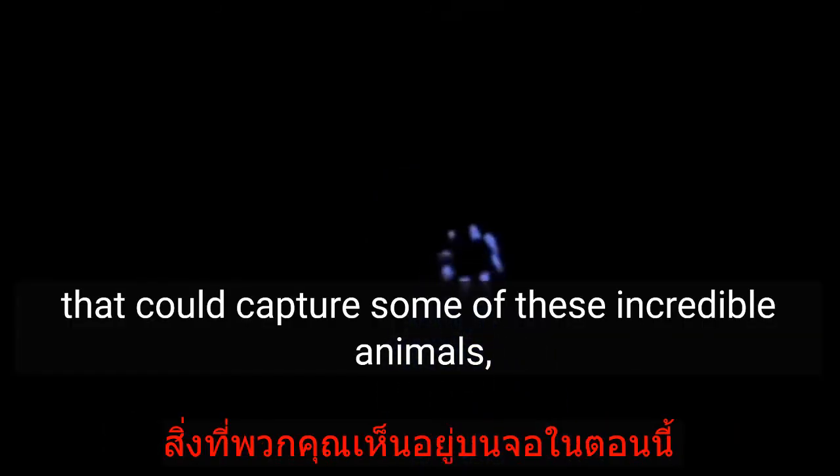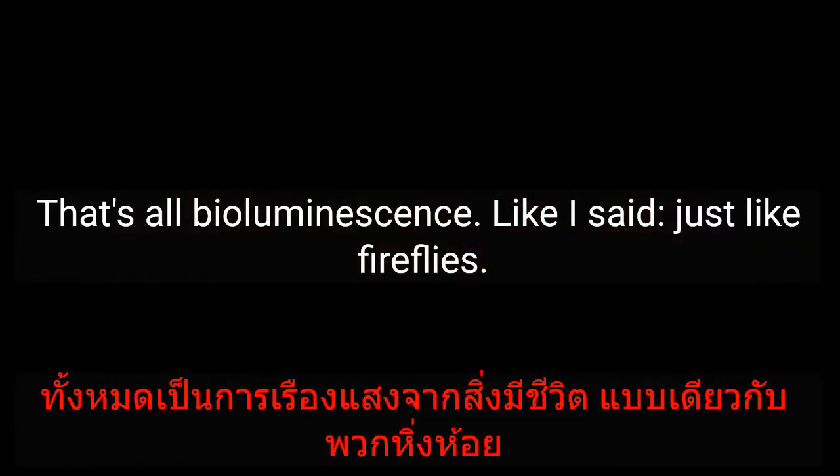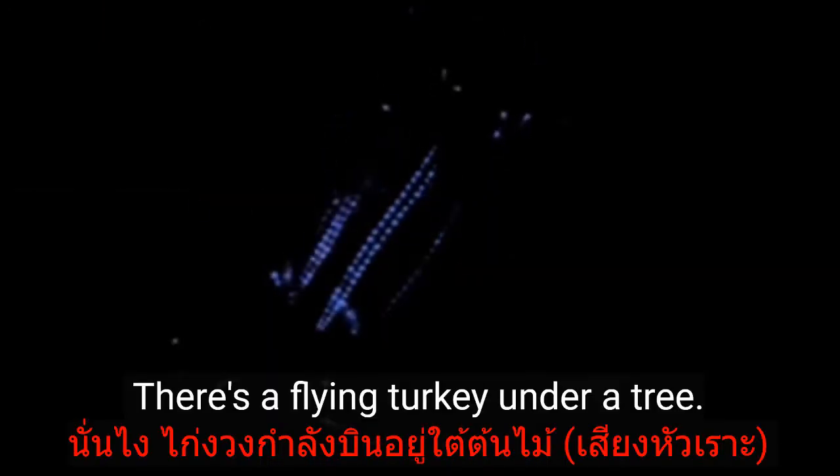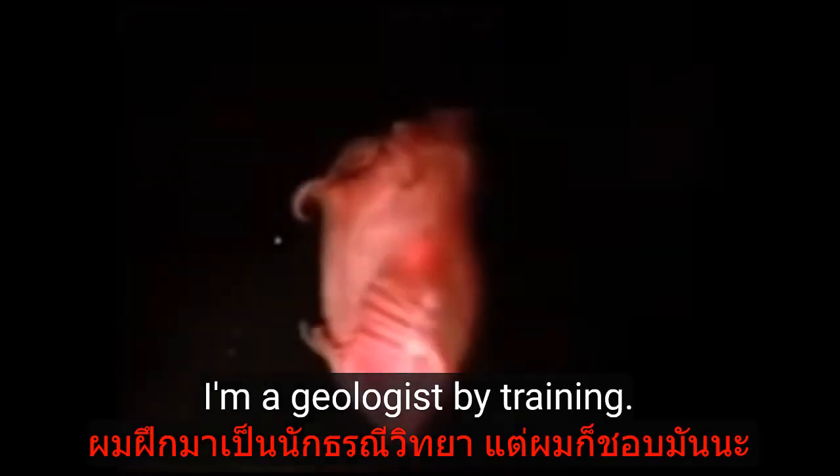Dr. Edith Witter, she's now at the Ocean Research and Conservation Association, was able to come up with a camera that could capture some of these incredible animals, and that's what you're seeing here on the screen. That's all bioluminescence, just like fireflies.